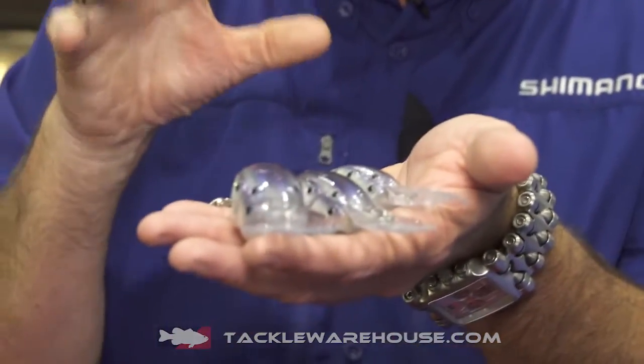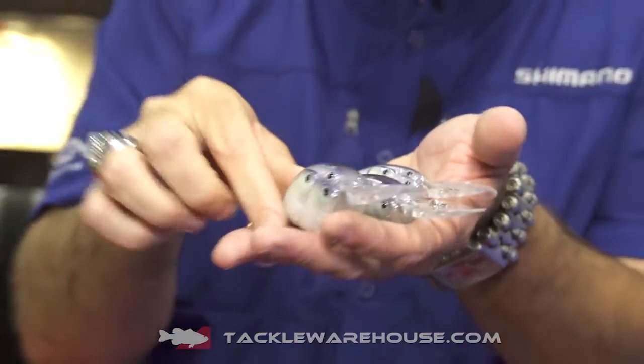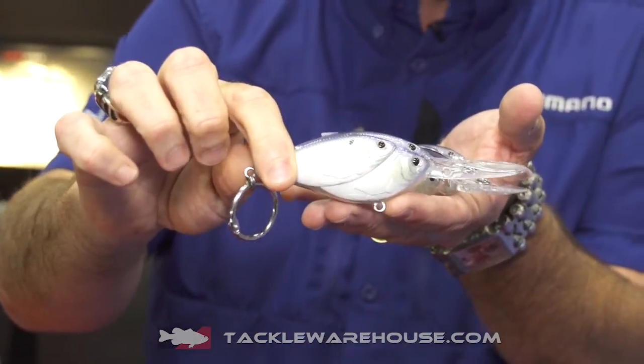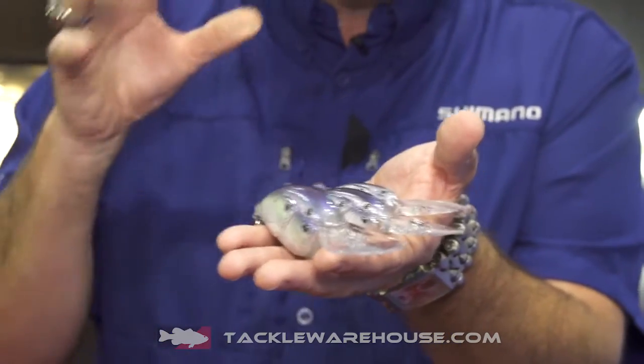A lot of anglers want a crankbait that really pulls, and I've got it right here. This is the brand new Live Target Bait Ball Threadfin Shad. It's got that bait built to show multiple baitfish, and it just makes total sense. You're going to feel a bait that really, really dives. Throwing this bait is a workout, but the best part of the workout is the payoff — and that is big, giant fish.